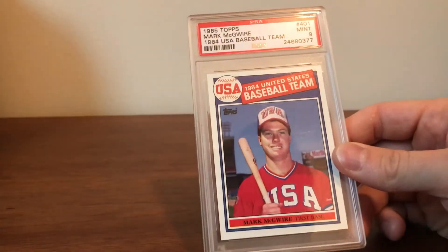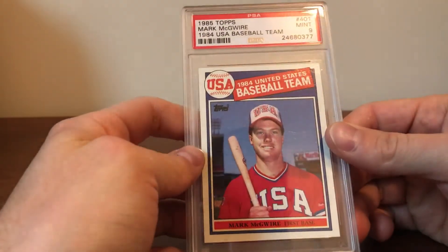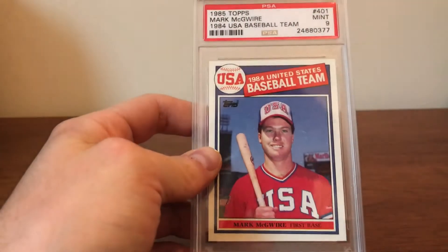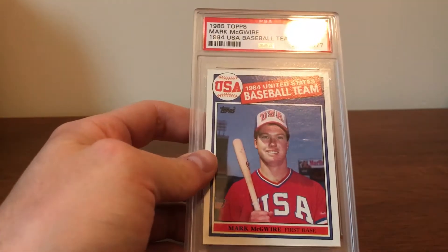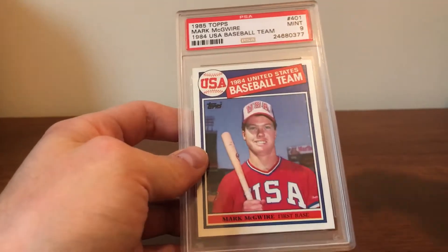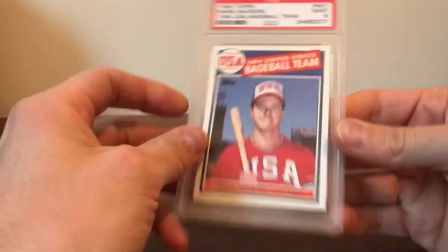If I remember back around 1998, I had a Beckett and the hot cards were like the '89 Upper Deck Griffey. This was definitely one of the hot cards too — I think it was going for like 400 bucks or something, which was a ton of money to a young kid. Even now it's a lot of money, but I picked this up for under 45 bucks. It just goes to show how cards from the 80s were definitely inflated back then.